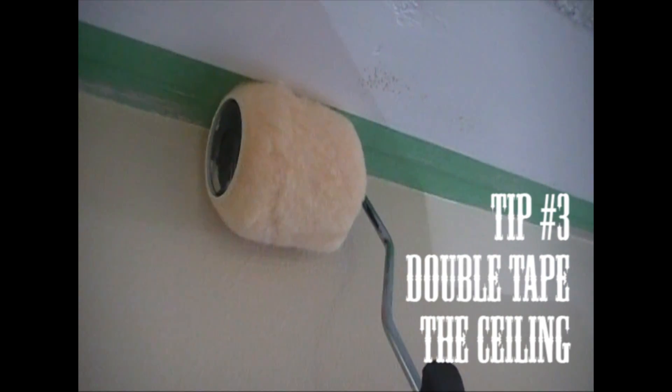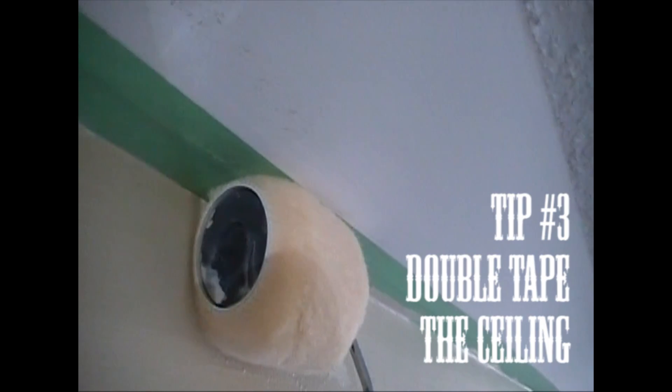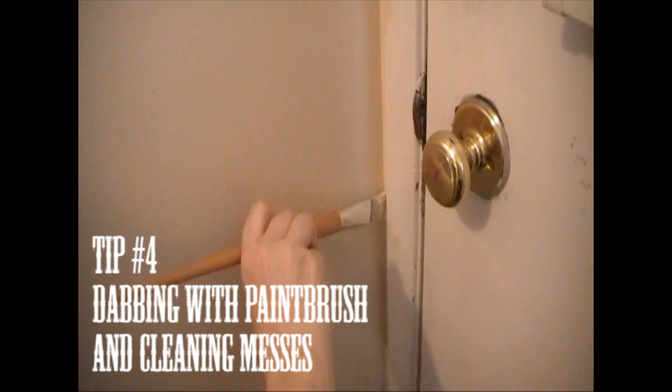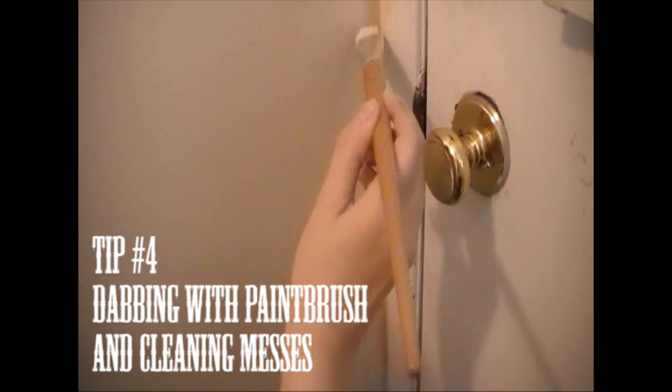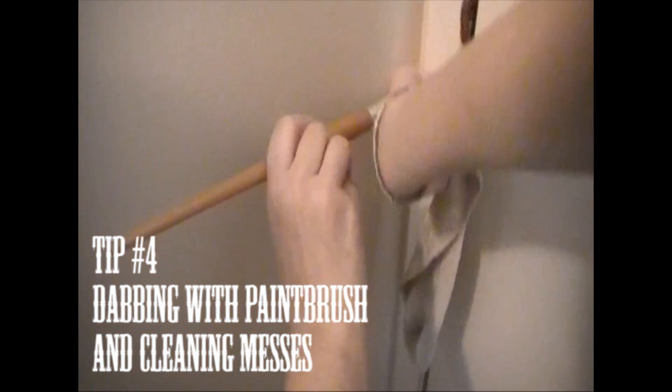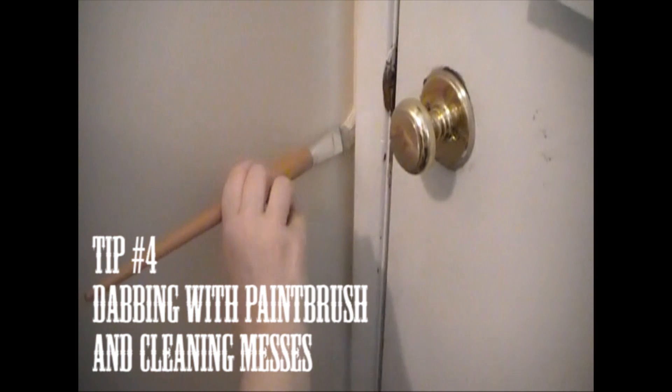Use two wide tapes next to each other when taping off the ceiling, because the roller will still hit the ceiling — a round roller doesn't fit neatly into a rectangular corner. Tip four: for tight spaces, use a paintbrush and dab the spots. And if you miss any spots, take a damp rag or old sock and wipe it off.